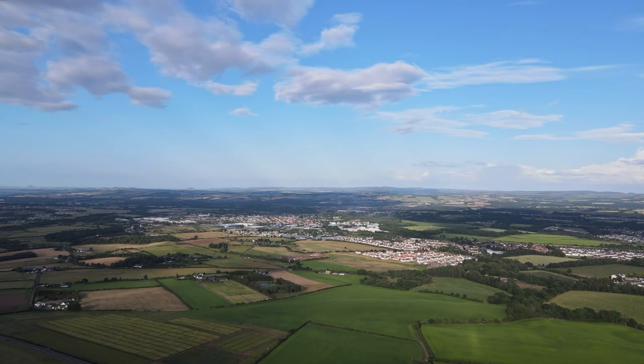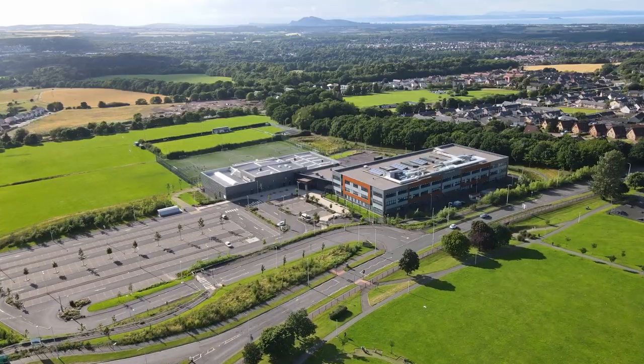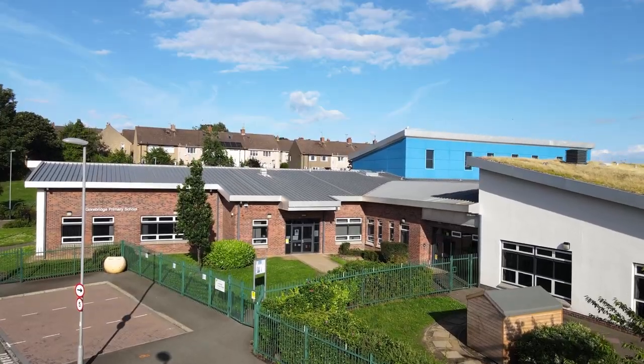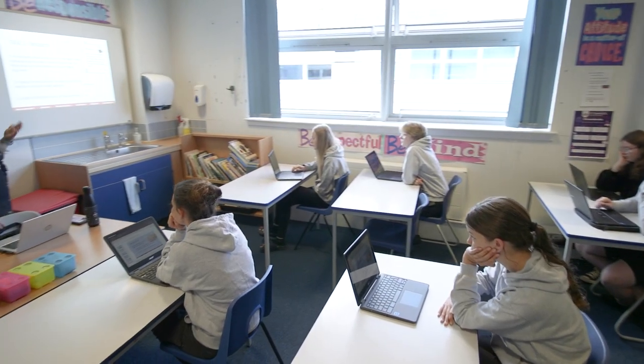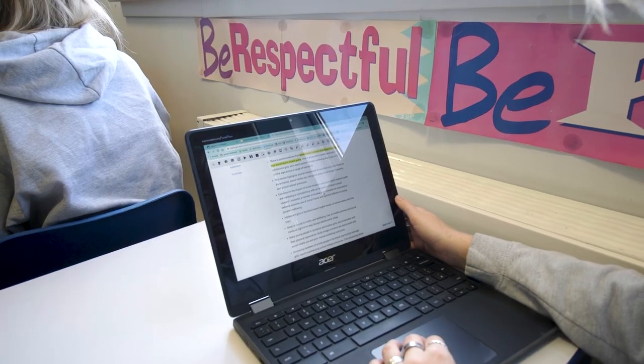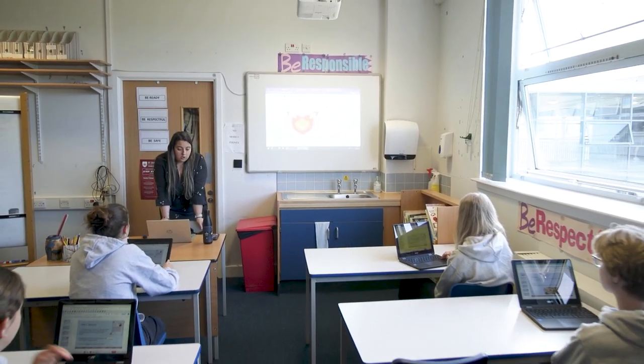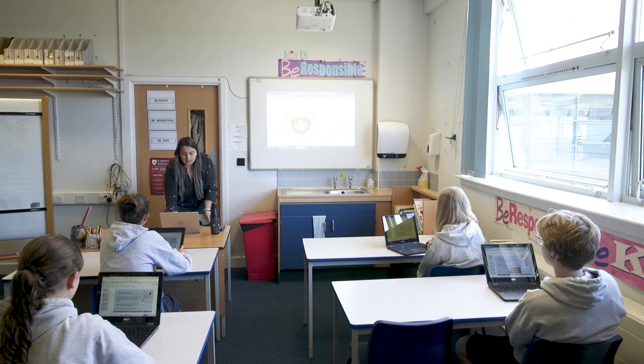Midlothian is one of the smaller local authorities across Scotland. Within Midlothian we have 32 primary schools, six secondary schools and one special school. What we want to do is equip all our young learners and even adults with digital technology. We see that this is our investment in our school estate — that we will have learners who come out able to meet the challenges of a new digital and technology age.